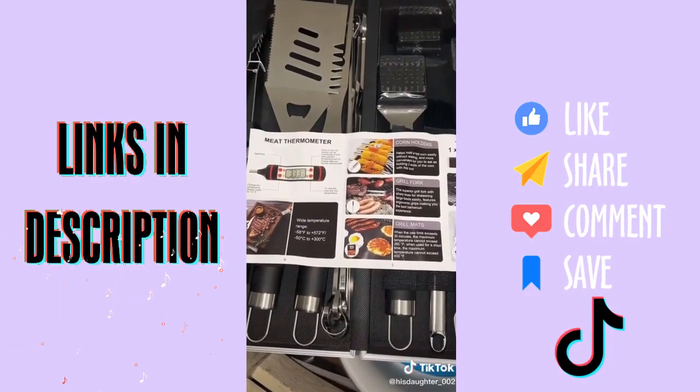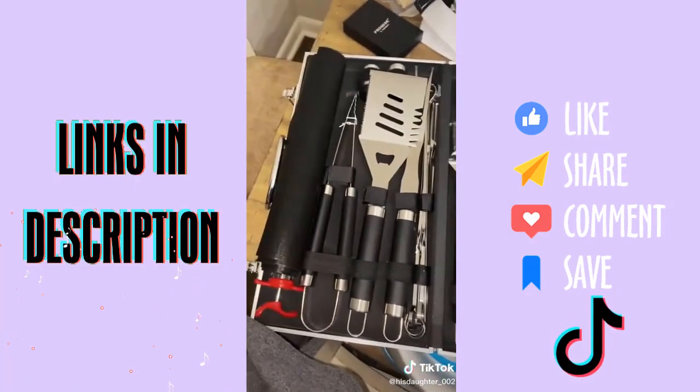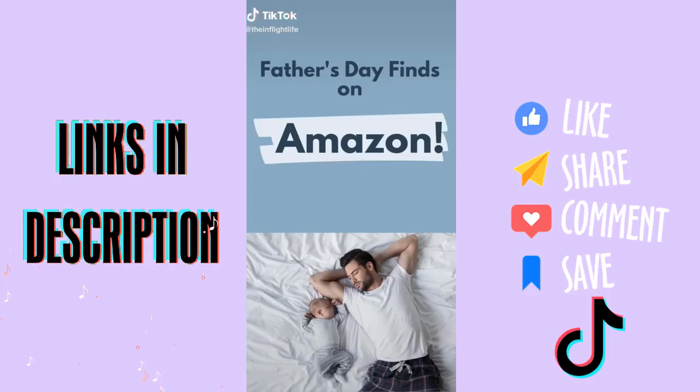It also includes two gorilla mats, a grill glove, a corkscrew, eight corn holders, two salt and pepper shakers, and a multi-functional barbecue spatula. Y'all, seriously — if my husband was impressed, I know your husband, boyfriend, whoever would be totally impressed. Father's Day, birthday, it doesn't matter. Need some ideas for Father's Day? I got you.